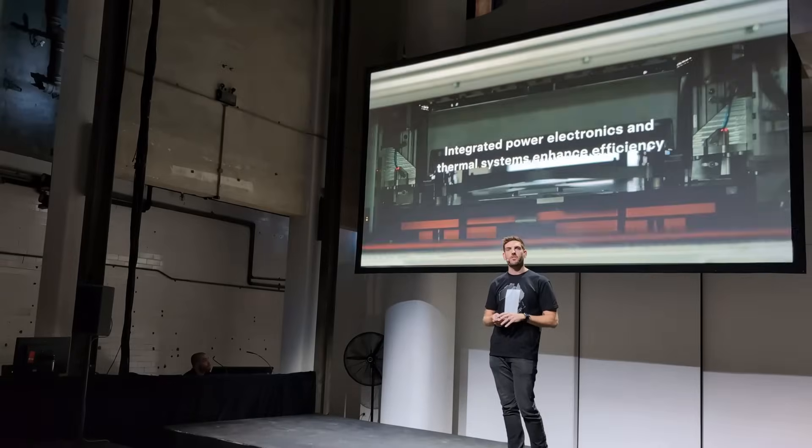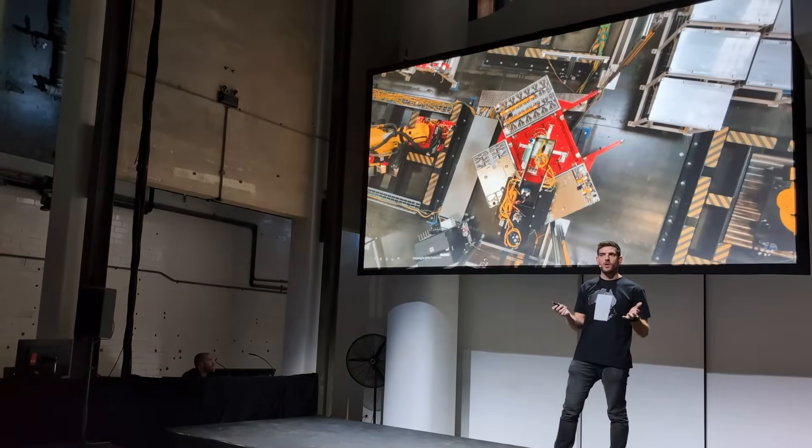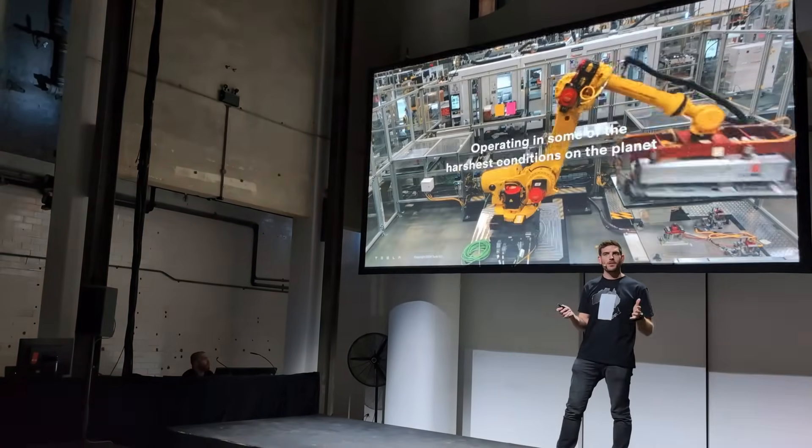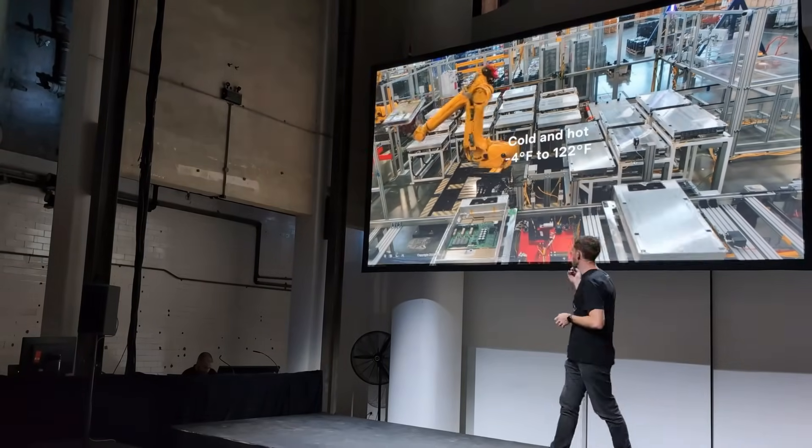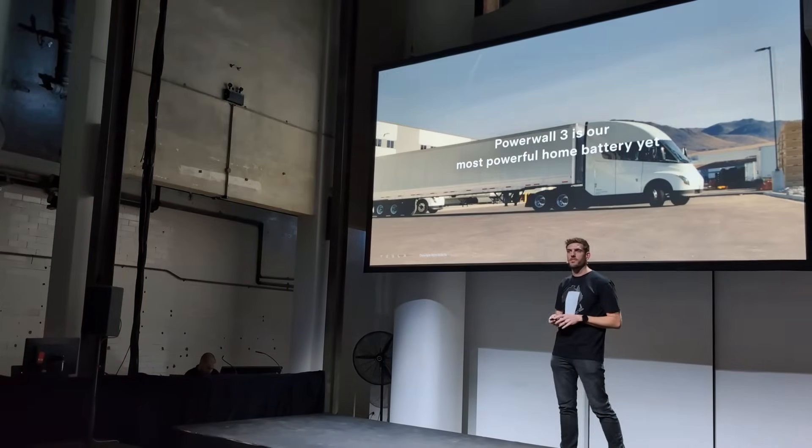So we've covered Tesla. Now, what are the three options I'm considering for my own house? They're the SigenStor by Sigenergy battery stack, the SunGrow SBR battery stack, and the Anker Solex X1 battery stack.